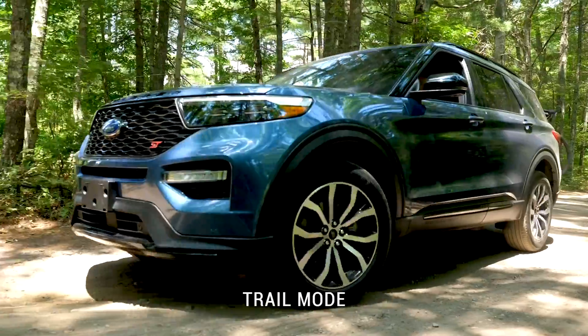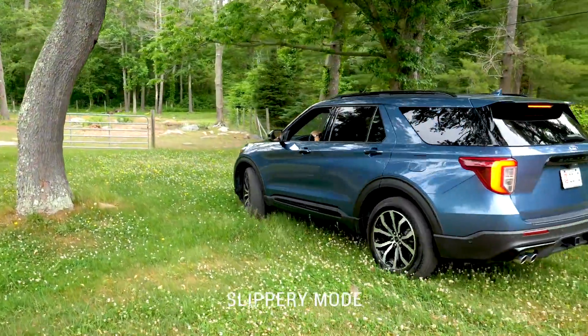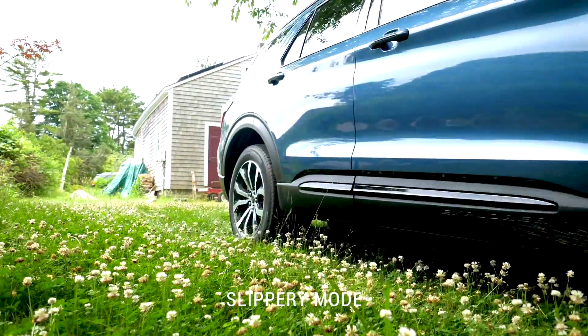There's a trail mode for better handling on muddy, rutted, soft, or uneven terrain. The slippery mode adjusts the pedal response and traction control for surfaces covered with ice, water, grass, or gravel.